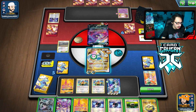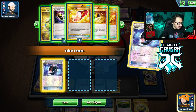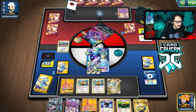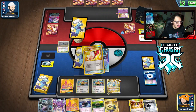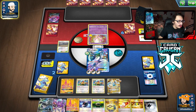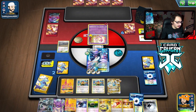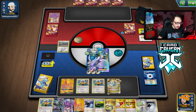They don't do much with their current board state, so we retreat, play Plasma Energy, attack with Lugia EX again, and then Lele for Guzma, Plasma Gale for the knockout — winning with Lugia EX. Lugia EX is actually solid in 2023. We're not even playing classic plasma cards like Deoxys EX or Thundurus EX — just Plasma Energy. That's game.